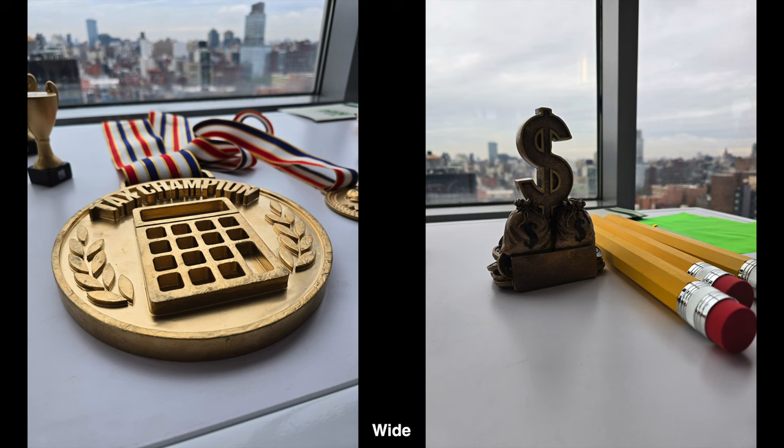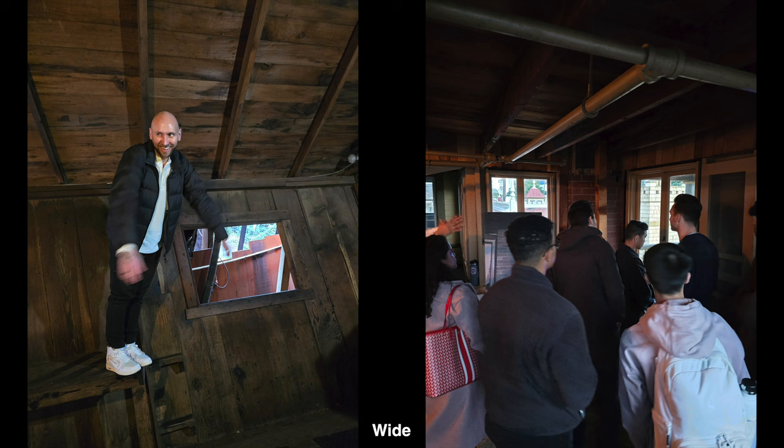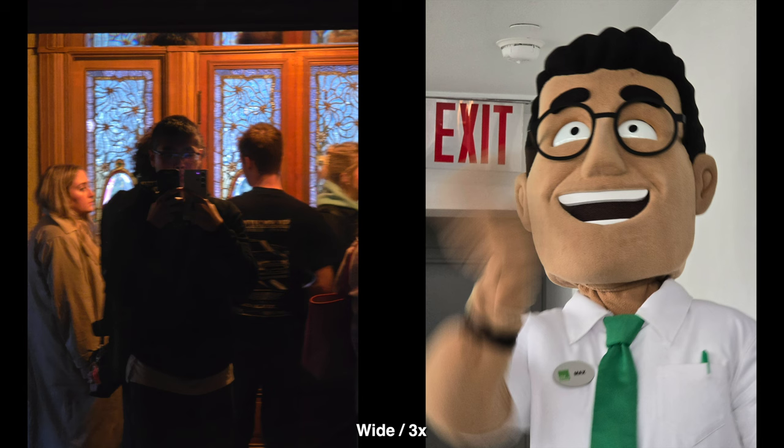The only thing that really stands out to me as a struggle is taking pictures in lower light situations, mainly indoors, because it can come out pretty blurry if the person is moving or if you're moving. I think the best camera in those situations is the Pixel.